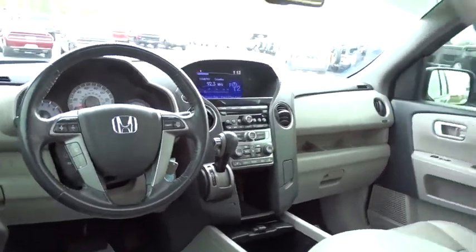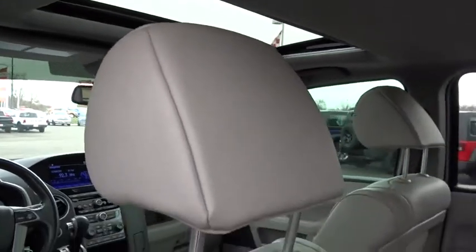Security system. Fog lights. Overhead console. Power moonroof. Panic alarm. Brake assist.